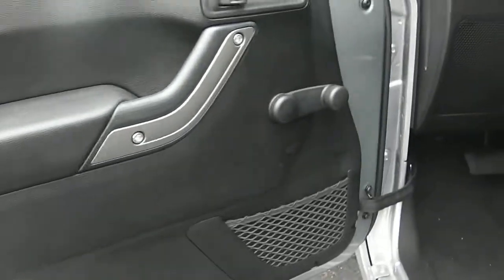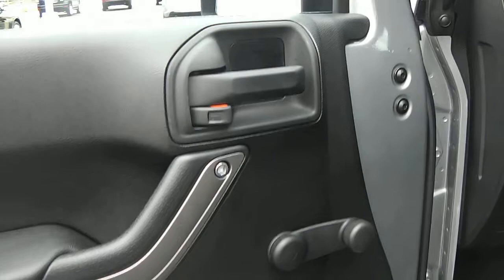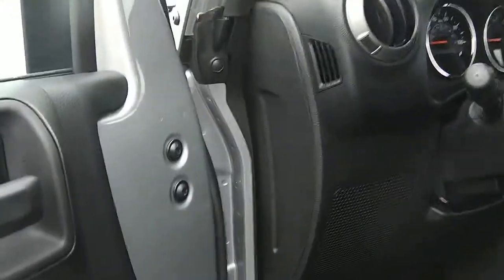Moving inside, here's a nice look at the door — got a little bit of storage right there. This Jeep has manual windows and manual locks, which are kind of fun. It's a Jeep thing.